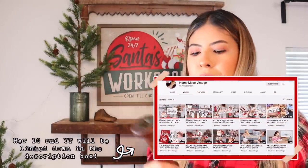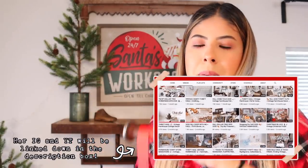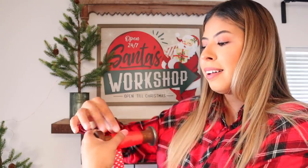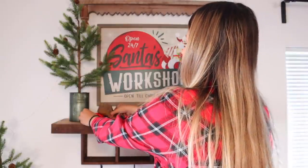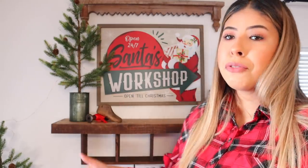I'm also adding this wooden spool — I actually saw my friend Danielle over at Homemade Vintage do this, where she tied some ribbon around the spool to make it seem like there's still something on it. Since Santa would need ribbon to wrap presents at the workshop, I thought that was such a neat idea. I'm placing the spool here with the little shoe mold on top. That's everything for the top of the shelf.